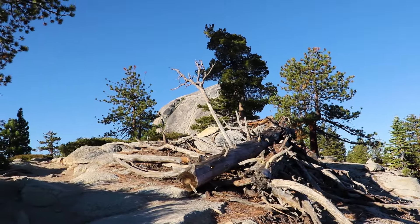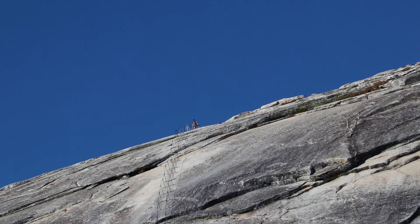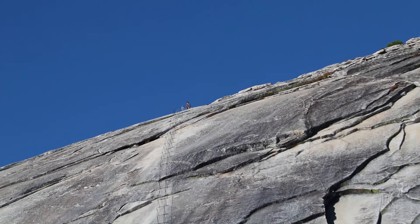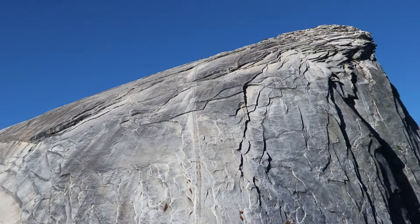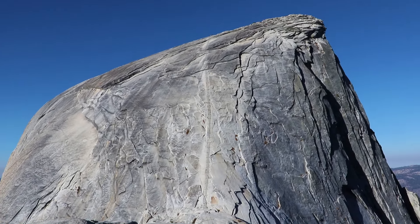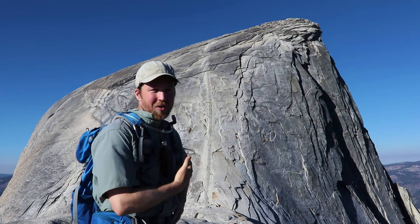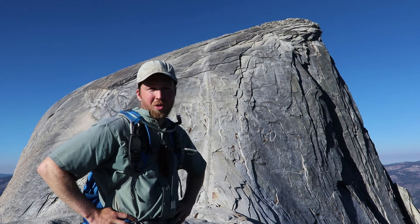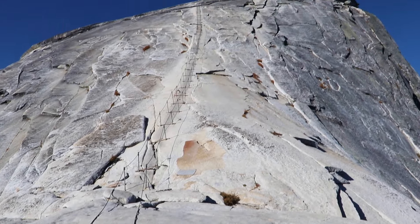I'm approaching Half Dome — a big massive granite rock in front of me. You've got to see this. Near the top of Half Dome, I've got to ascend those cables behind me. You already get to this point and you're pretty exhausted, and then knowing you have to go up these very steep cables on the dome — well, the reward, I am told, is worth it.